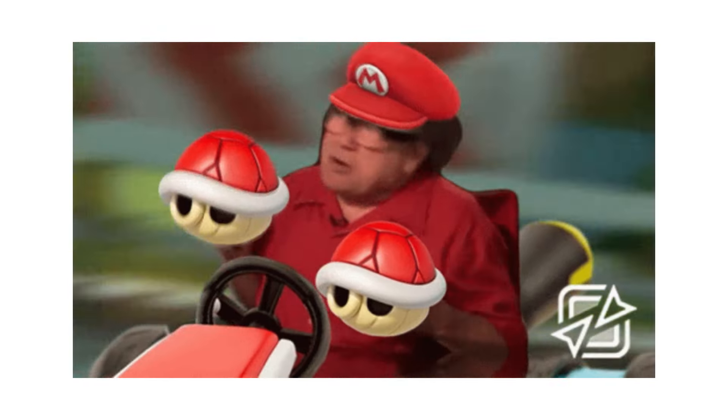Formula 1 is meant to be the pinnacle of motorsport — the fastest, the best at everything: best drivers, best everything. So today let's compare Formula 1 lap times to other racing series and categories to see where it all stacks up, and make it all visually nice and pleasing to look at.